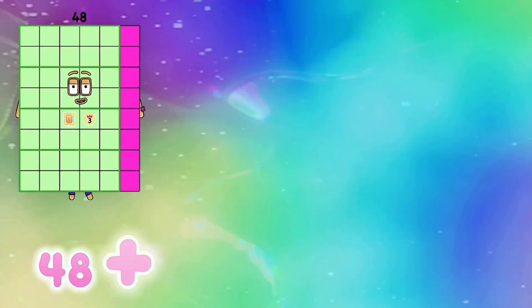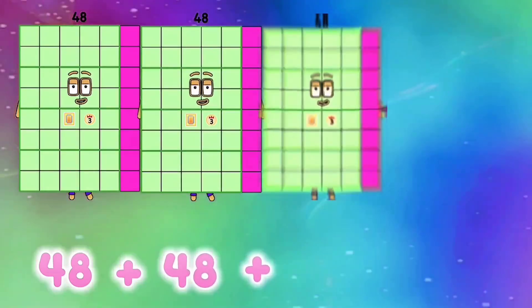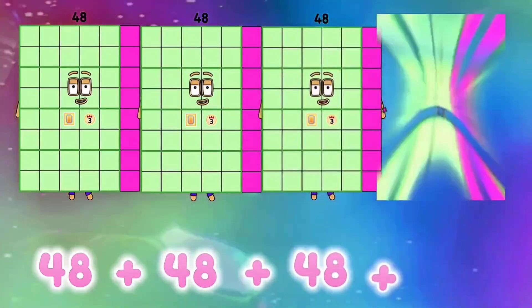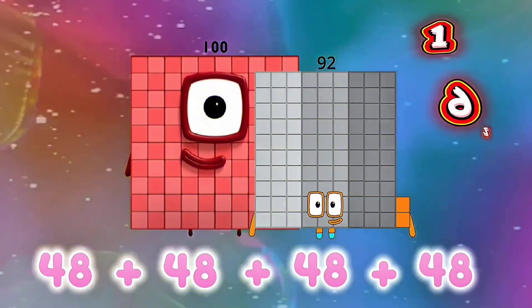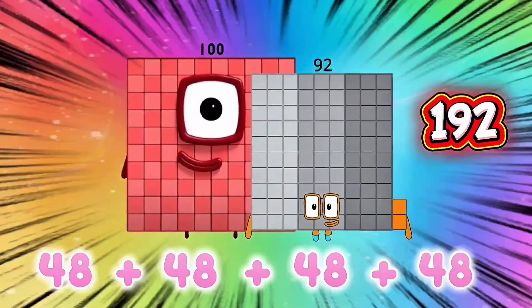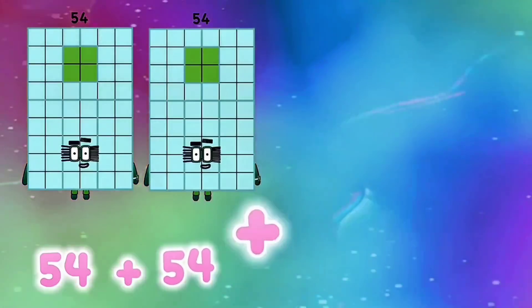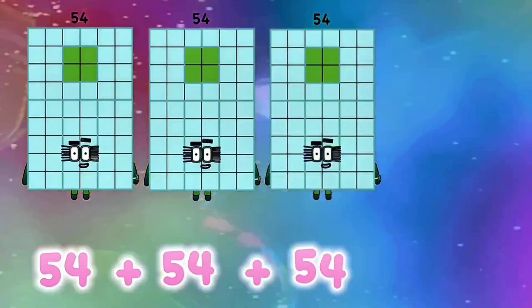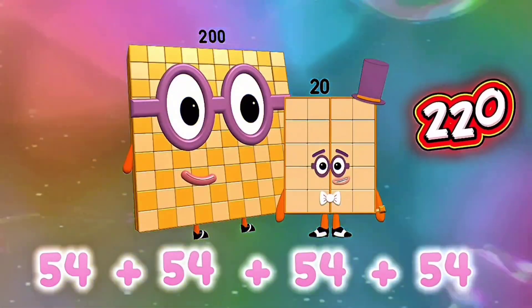48 plus 48 plus 48 plus 48 is equals to 192. 54 plus 54 plus 54 plus 54 is equals to 220.